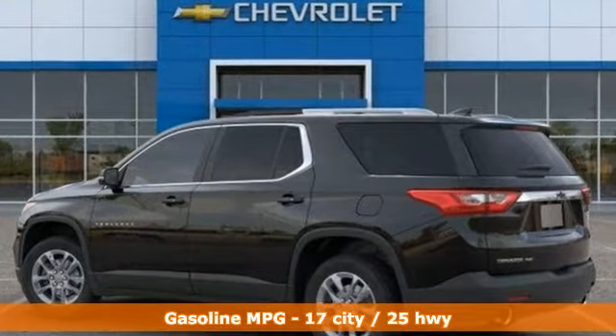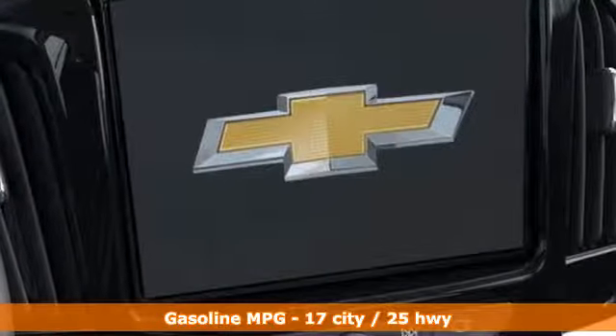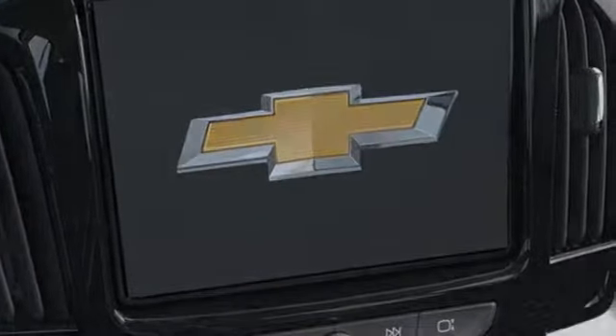Automatic transmission, dual zone climate control, streaming audio, rear parking sensors, front heated bucket seats, power heated mirrors.